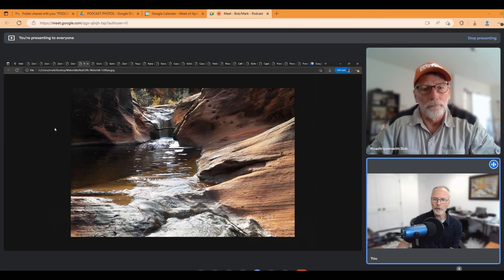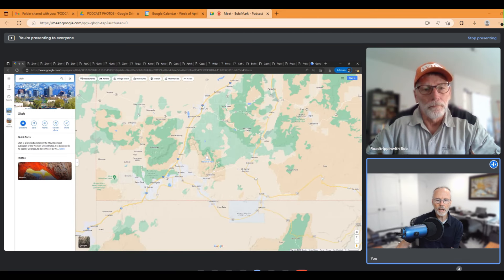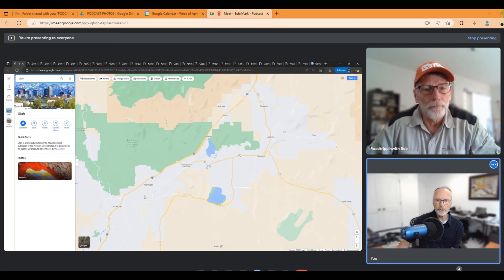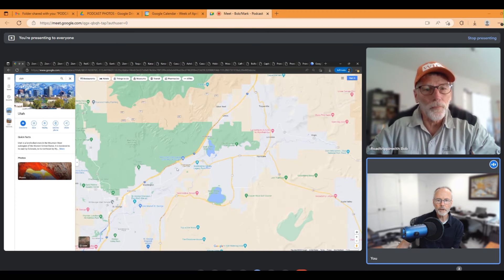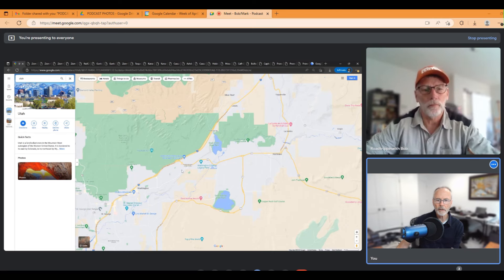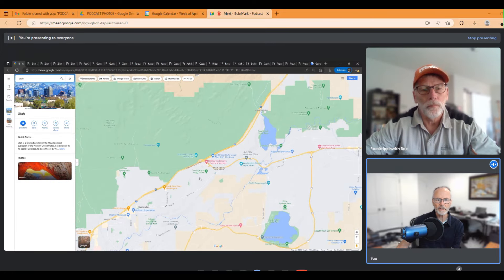We're going to move from Zion National Park. Here's Zion National Park and here is St. George, and just up the freeway near Harrisburg Junction is a place that we love to go to all the time called Red Cliffs. Red Cliffs Recreation Area is near the old historic town of Silver Reef in that general area.